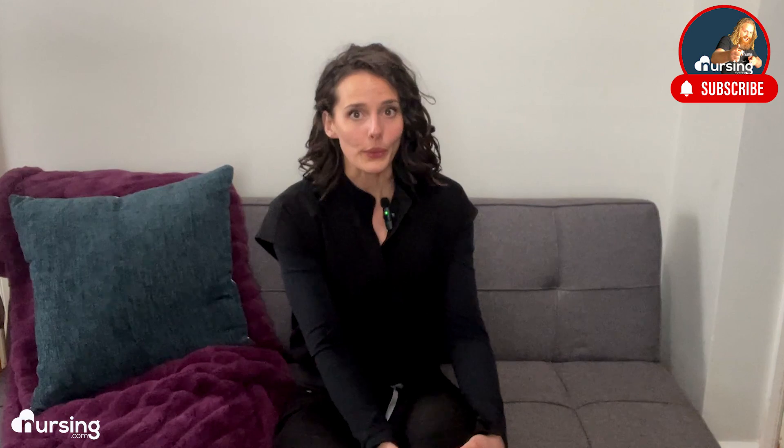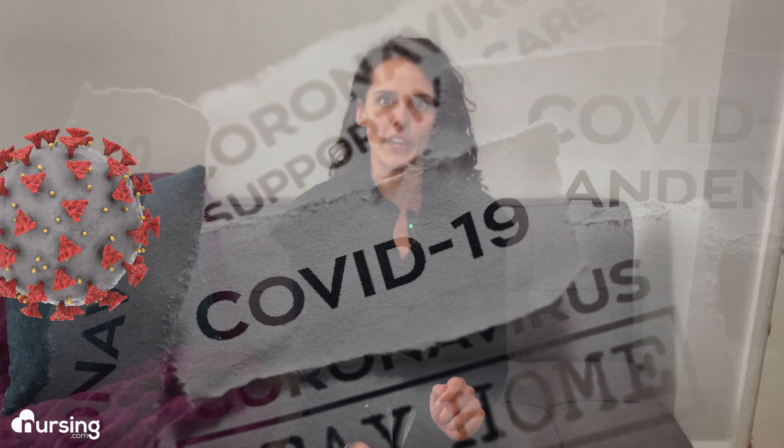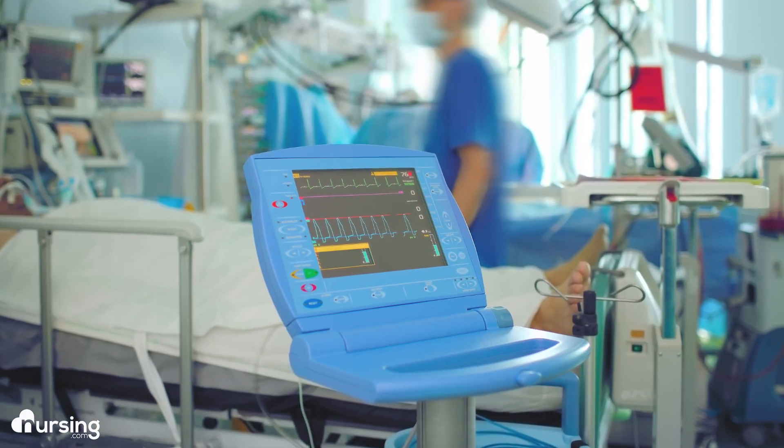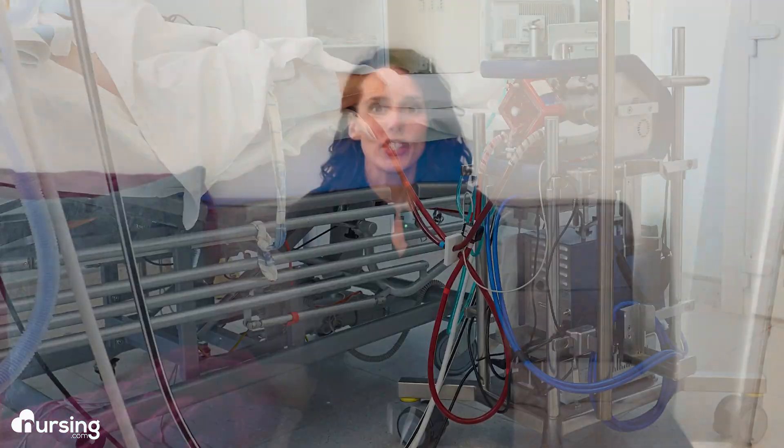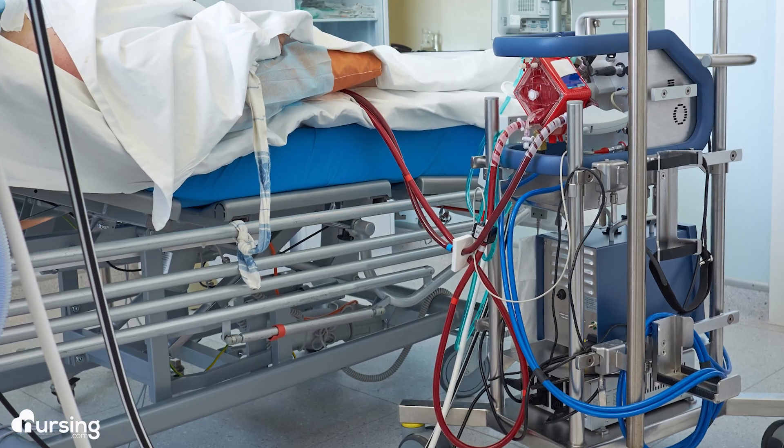I'm Nurse Abby and I loved working in the cardiovascular ICU — that was truly one of my favorite nursing jobs. Today I want to share the story of one of my more complicated patients. For several months I took care of a complex COVID patient. We'll call her Esther. Because Esther's COVID infection was so bad, her lungs were in incredibly terrible shape and she had to endure a highly specialized type of lung support called ECMO.